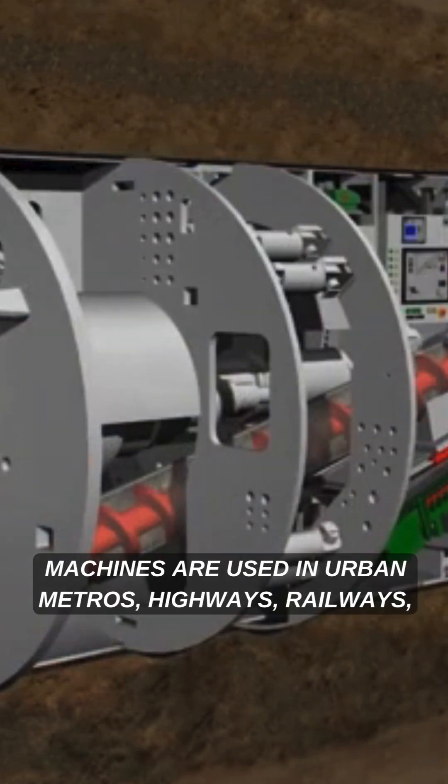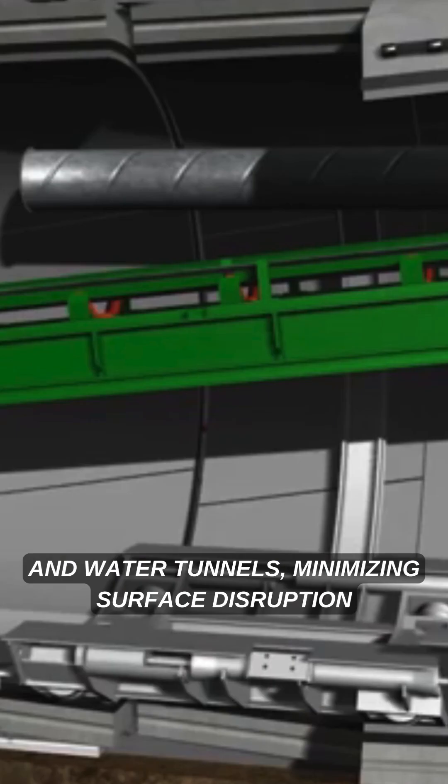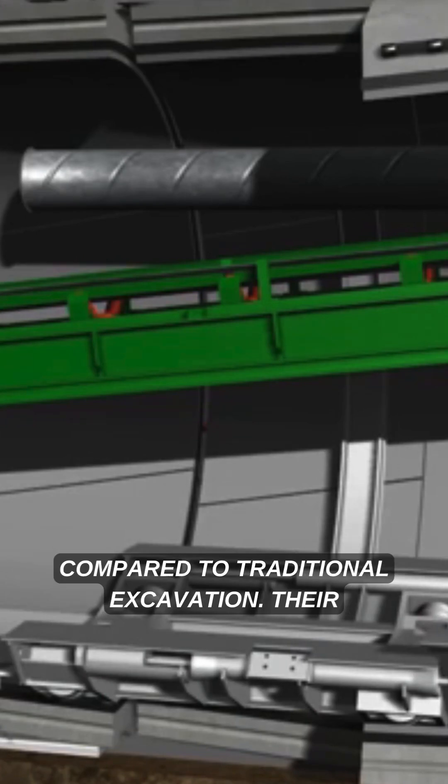These machines are used in urban metros, highways, railways, and water tunnels, minimizing surface disruption compared to traditional excavation.